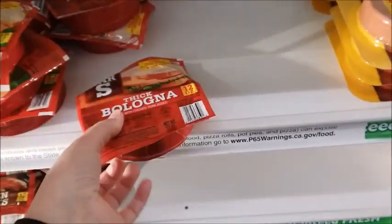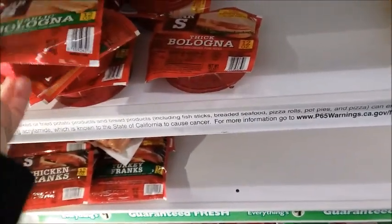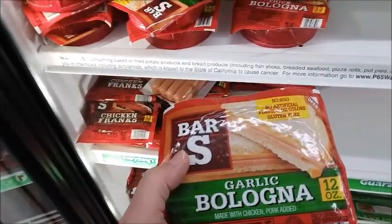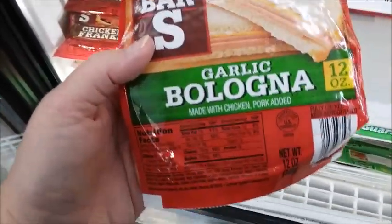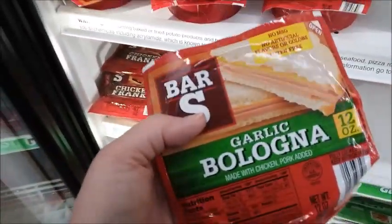Turkey, I think that's what it is. Chicken and pork. Bologna. I used to eat a lot of bologna sandwiches when I was a kid. Garlic bologna — that actually sounds good. Let's see how much salt. That's not too bad. One slice is 370 milligrams of sodium. And the protein is 3 grams — that's not much. Yeah, I think I'm going to try it.